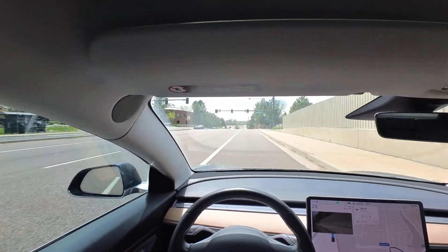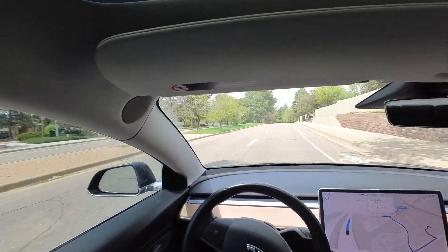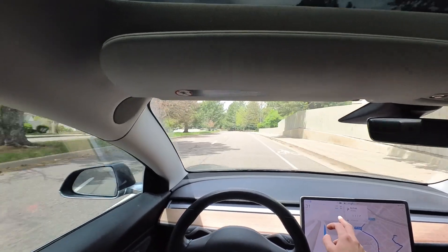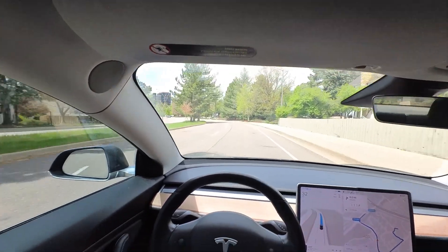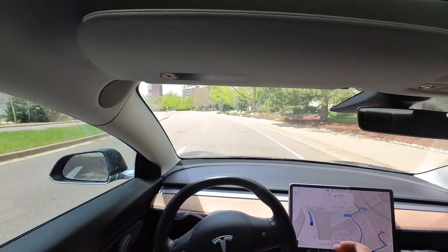Full Self Driving is going to be on throughout this entire video unless it's made very clear that it's not. FSD is doing a good job keeping above the speed limit here. I usually do rest my foot on the accelerator just in case it slows down too much, but right now there's no need to press it.